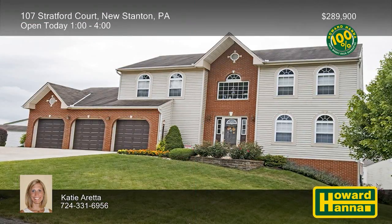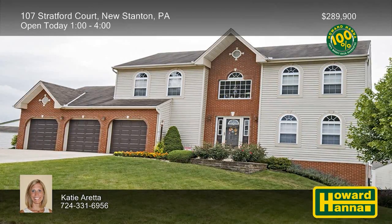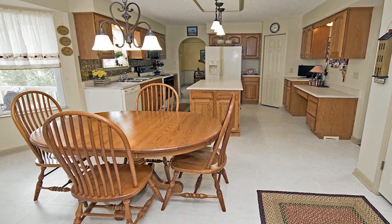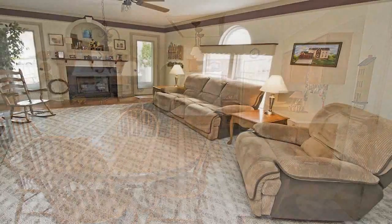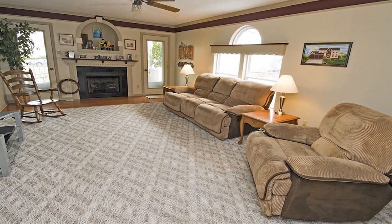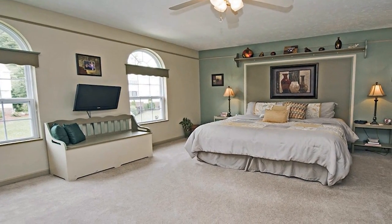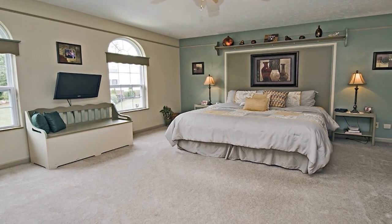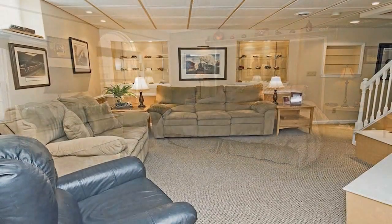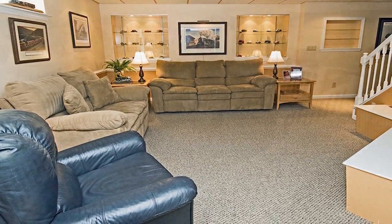A concrete driveway with lighted pillars leads up to this four-bedroom, three-and-a-half-bath New Stanton home and its three-car attached garage. A tin backsplash accents the tasteful eat-in kitchen, also fitted with a large island and a pantry. Crown molding encircles the nearby living room, where a cozy gas fireplace adds warmth and cheer. All four bedrooms are located on the upper level, and the master suite employs two walk-in closets and a bath with a soaking tub. The lower level holds a finished game room with built-in shelving, a wet bar, and a full bath of its own.